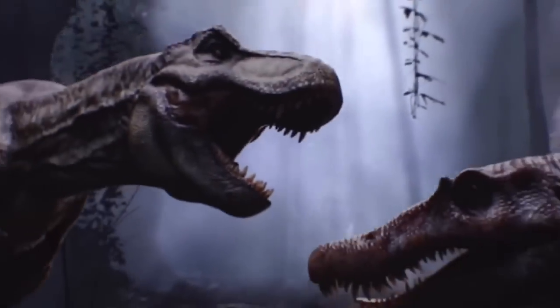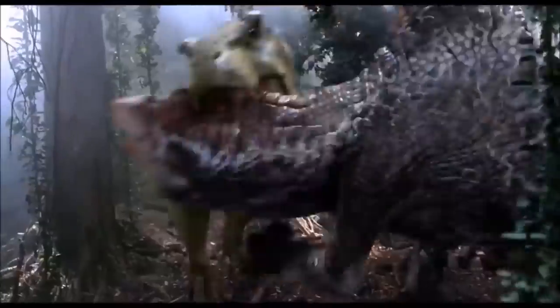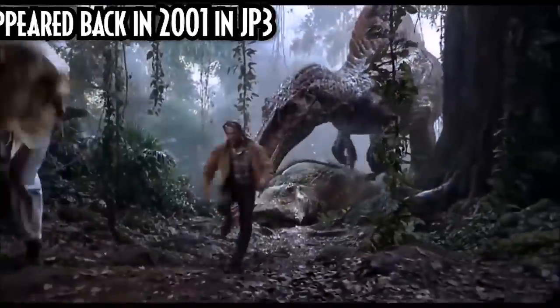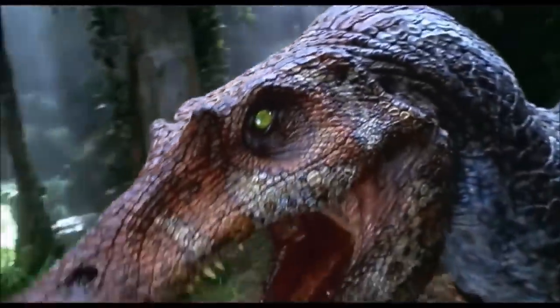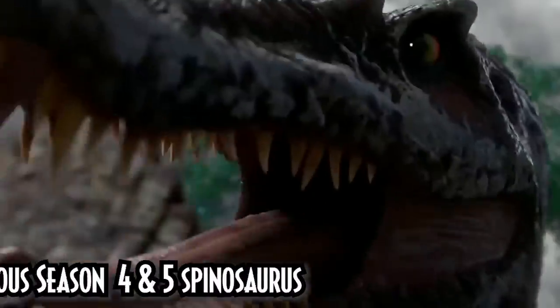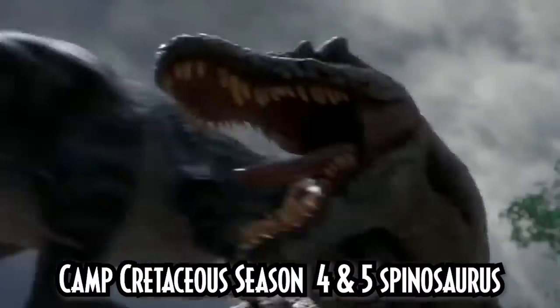Ever since Jurassic Park 3, the Spinosaurus has been a huge topic of conversation in the Jurassic franchise. Whether you loved it or you hated it, everybody wants to see more Spinosaurus screen time in the live action sense. Because we do know it was part of Camp Cretaceous, but that is not live action. So everyone wants to know the Spinosaurus' full story — whether it survives or whether it dies — on the big screen.